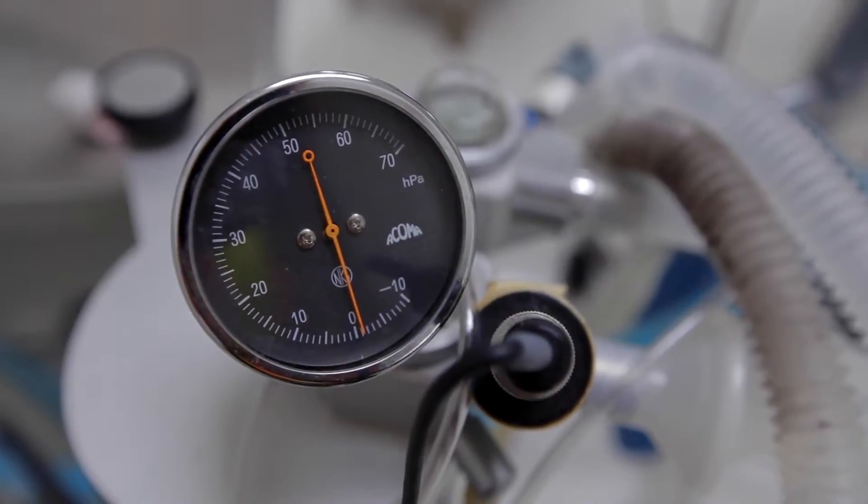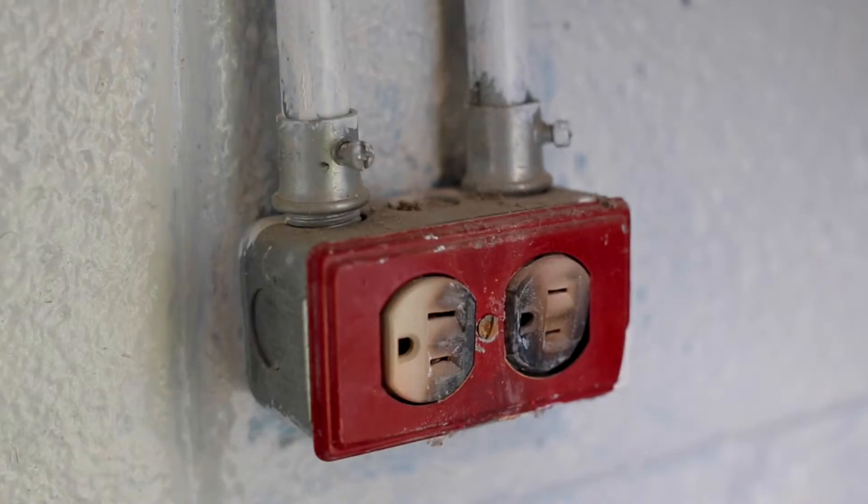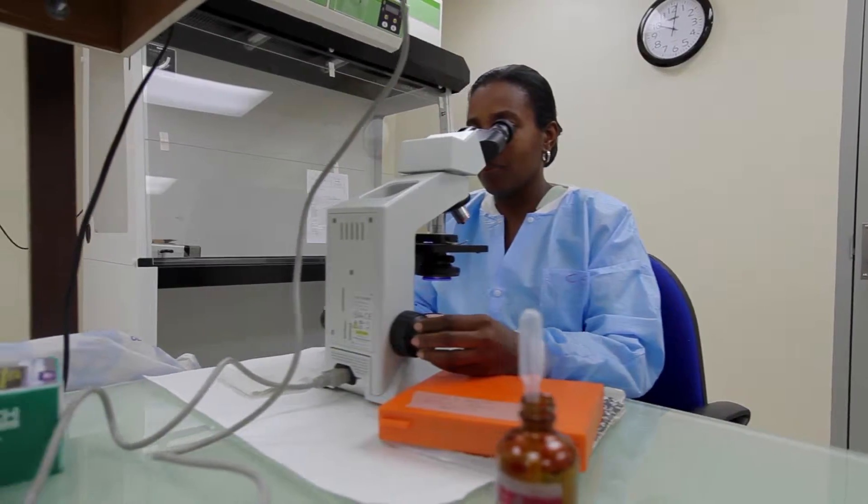Even with full power, it doesn't always work. It's not the same power I have at home. Things go down a lot. Even when the power is not going down, an electric socket may not be dependable. One plug in a socket may work, one may not. If you have a delicate instrument, especially a laboratory instrument, this could be a catastrophe, because the electricity is sometimes very unstable.